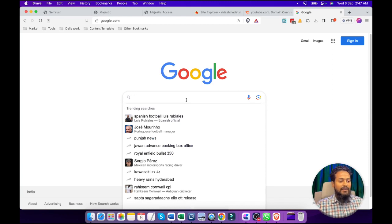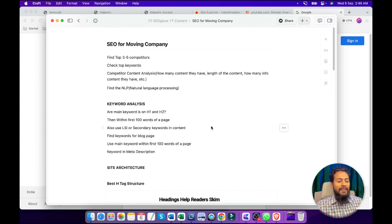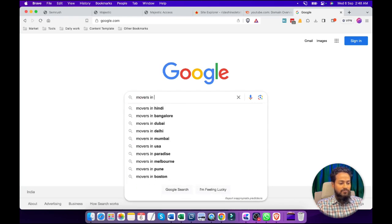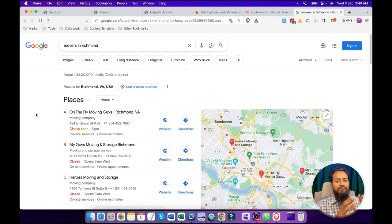Here we can target a particular region. For this video, we are going to target the Richmond area. We are going to search the very basic keywords, and after that we are going to find what the competitors are and then move one by one. We have already created a step-by-step guide that helps to understand all the process. I have just searched a basic keyword, 'movers in Richmond,' to know what the competitors are and how much competition there is in this area.